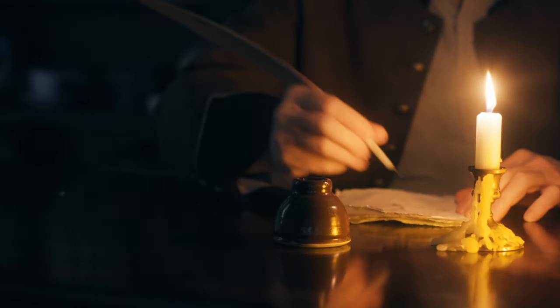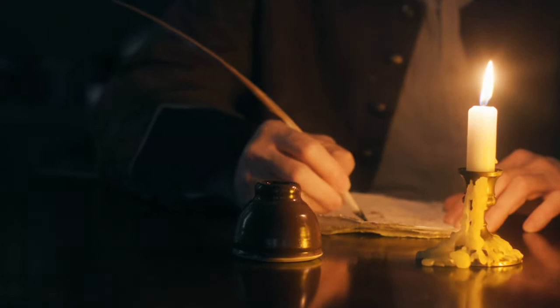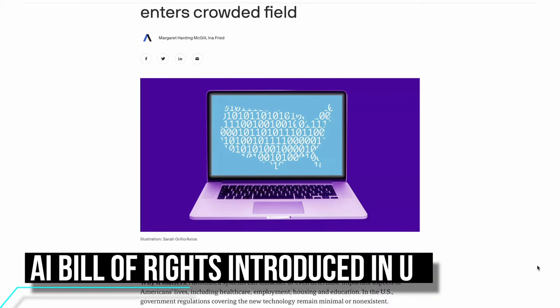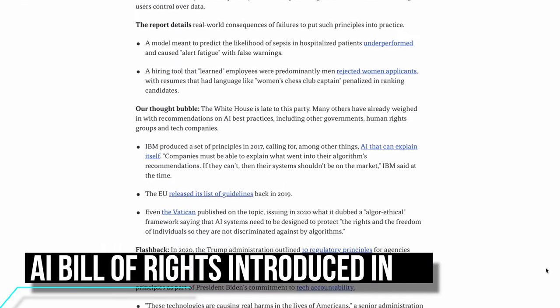Do you know that your AI has rights? The constitution says it does — alright, full disclosure, the constitution does not say that, because the founding fathers lived in the 1700s. But there is the blueprint for an AI bill of rights directly from the White House. In the document, we see a list of five principles to guide the proper application of AI.